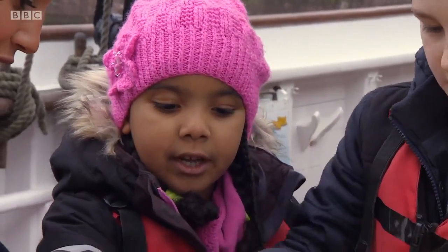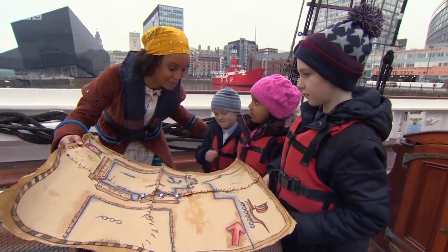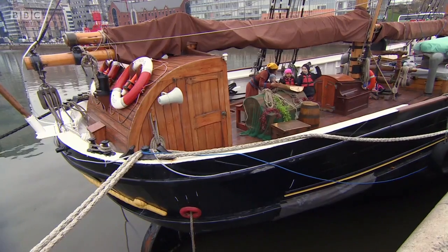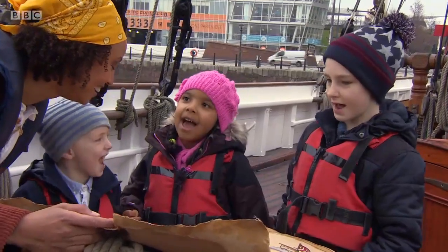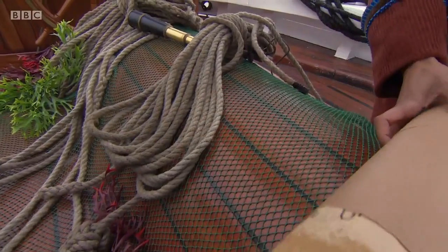One, two, three, four, five, six, seven. Seven. You're right. Well done. So where do you think all of these stars are hiding? Around the docks. Around the docks. So we need to go and find them all. Do you think we can do it? Yeah! Well, let's roll up our treasure map because we're going to need that. Off we go.